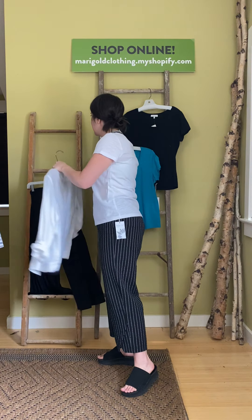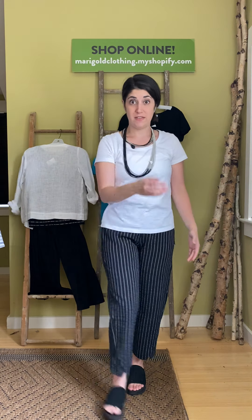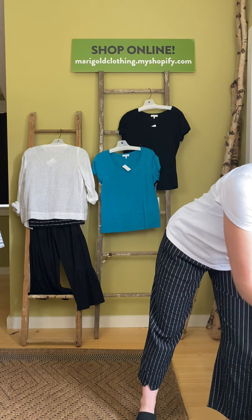Thank you so much for joining us for the latest edition of Marigold TV. Just a reminder, everything is available online at marigoldclothing.myshopify.com or give us a call — we're here to answer the phones at 317-254-9939. We love you guys and miss you. And don't forget your masks — this mask is also available, this is by Niche, just solid black. Check out the face mask section and look stylish with all of your looks. We love you guys.